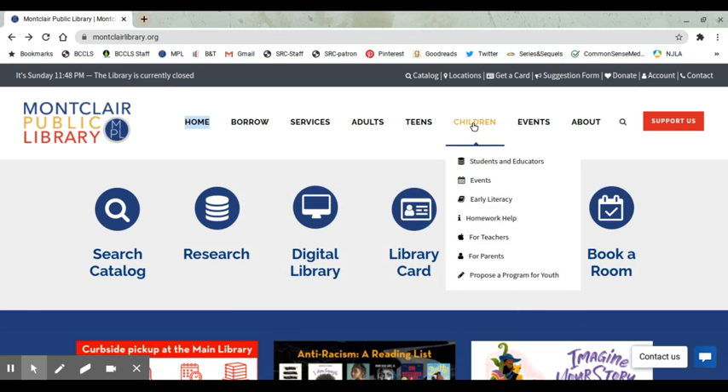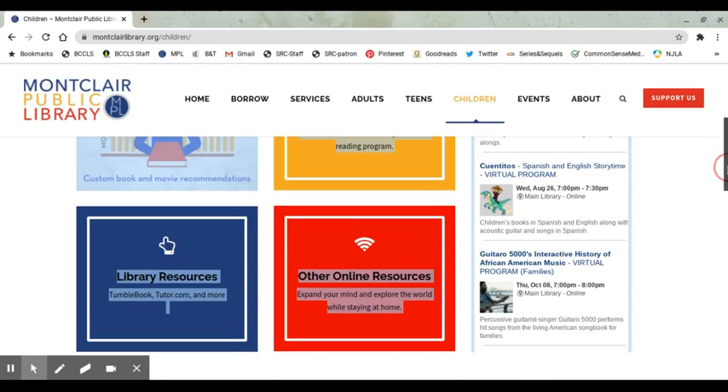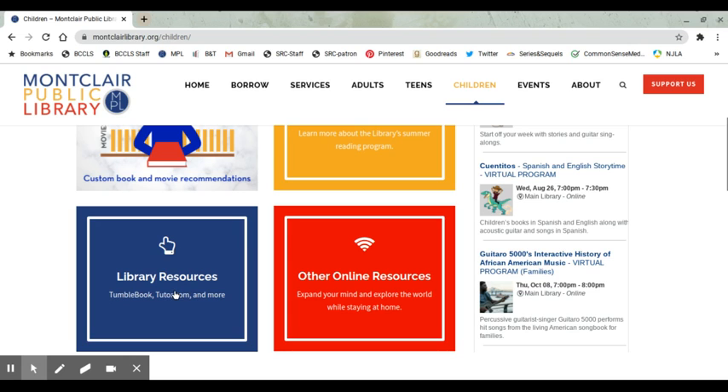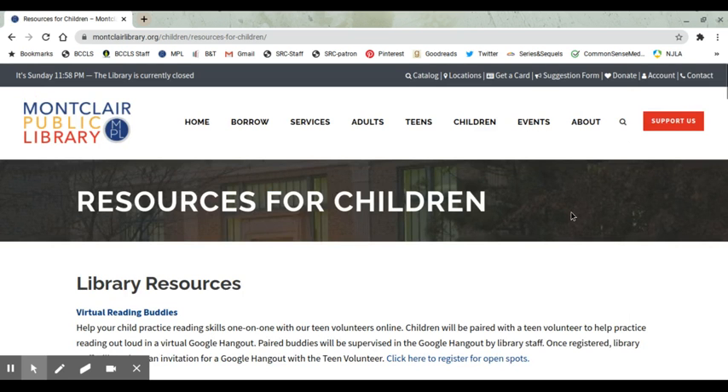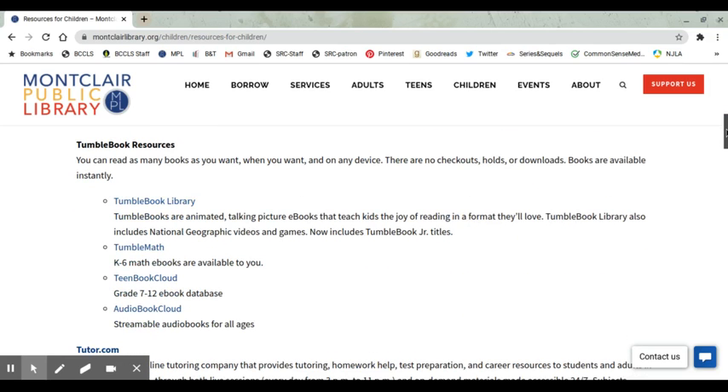Once you get to the Children page, for step number three, scroll down and select the blue box on the left that says Library Resources. And once you are in Resources for Children, scroll down to TumbleBook Resources.